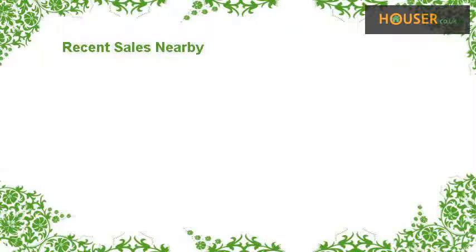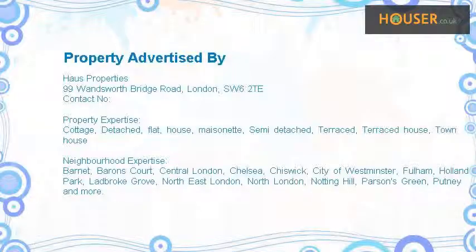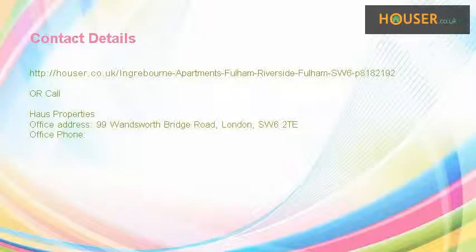Recent sales near this property are shown here with sale prices. This property is marketed by Hauser Properties. They have expertise. For further details, please visit the Hauser website. Thank you.